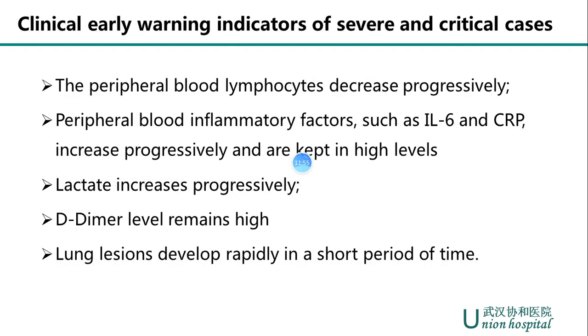Finally, early warnings for severe and critical patients should receive close attention. Warning signs include: peripheral blood lymphocytes decreasing progressively; peripheral blood inflammatory factors such as IL-6 and CRP increasing progressively and remaining at high levels; lactate increasing progressively; D-dimer levels remaining high; and lung lesions developing rapidly in a short period of time.